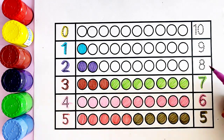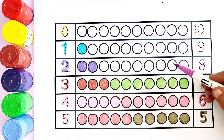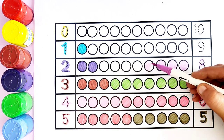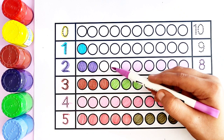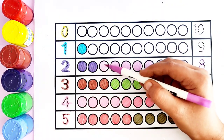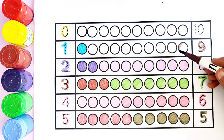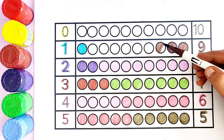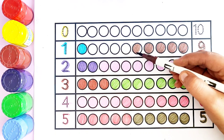Number seven: light green color. One, two, three, four, five, six, seven — seven circles. Number eight: purple color. One, two, three, four, five, six, seven, eight — eight circles. Number nine: brown color. One, two, three, four, five...